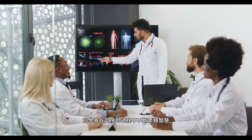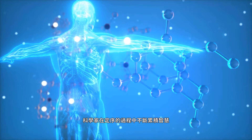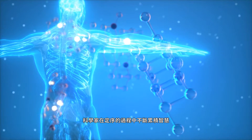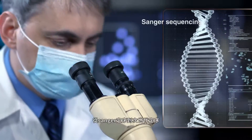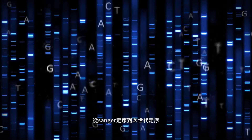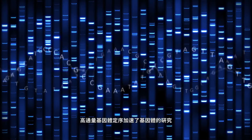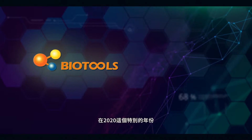Through the Sequencing Project, scientists expanded our knowledge on disease, diagnosis, and therapeutics. From Sanger Sequencing to Next Generation Sequencing, the high-throughput technology accelerates the process of genome research. In this special year of 2020,